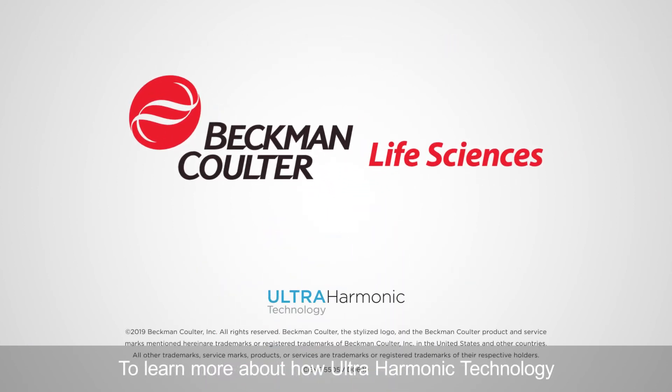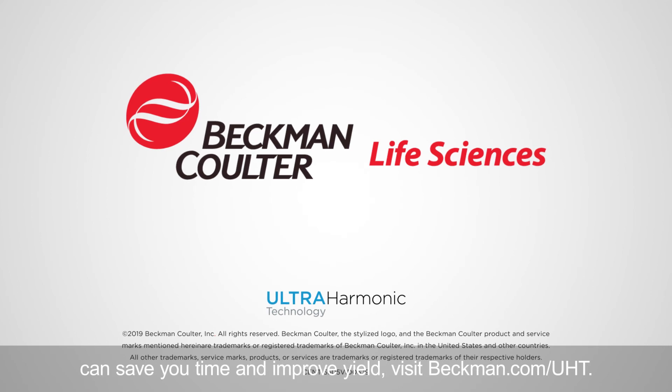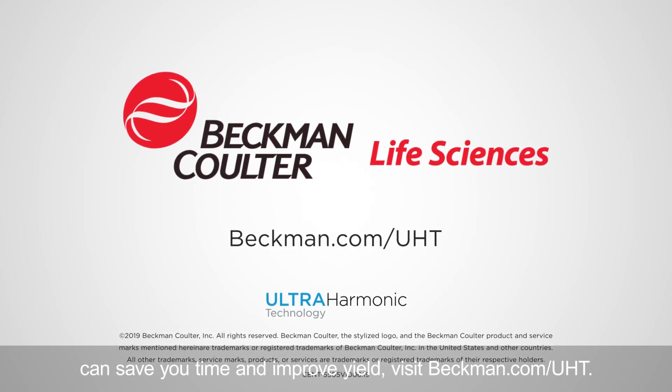To learn more about how ultra harmonic technology can save you time and improve yield, visit Beckman.com/UHT.